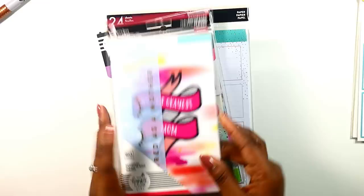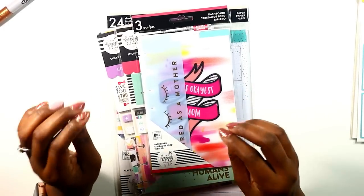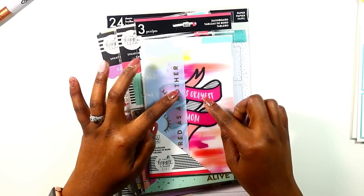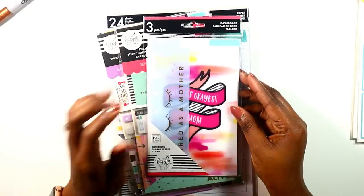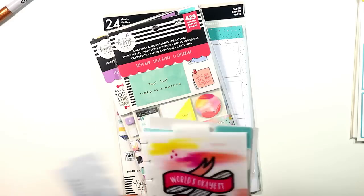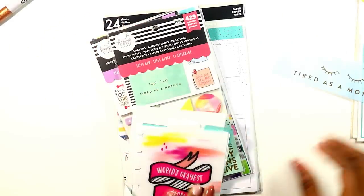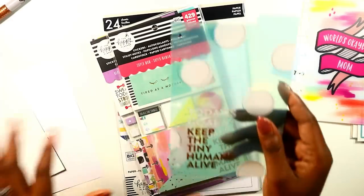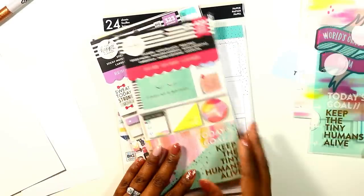Sticker books are done and I'll put labels on them off camera. Next I have the Super Mom mini dashboards. I got these in mini size because I was indecisive — if I got them in classic I couldn't use them in my mini, but getting them in mini means I can still use them in classic. There are three dashboards: 'Tired as a Mother' with gold foil lashes, 'World's Okayest Mom,' and 'Today's Goal: Keep the Tiny Humans Alive' — something I have to do every day because I teach tiny humans.